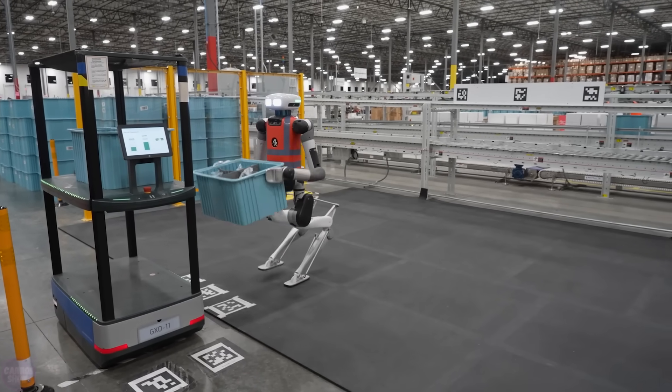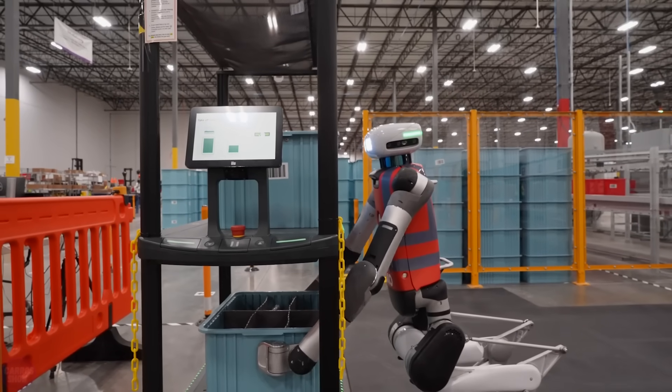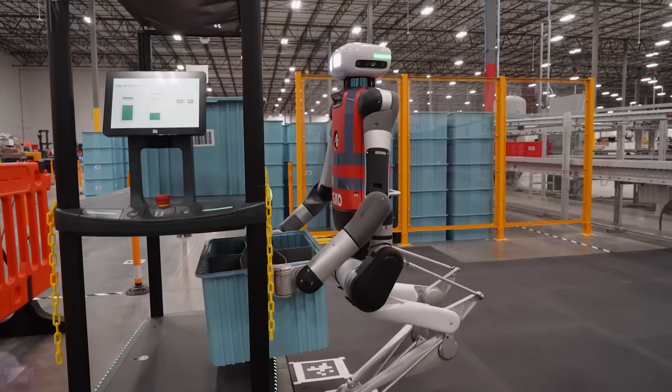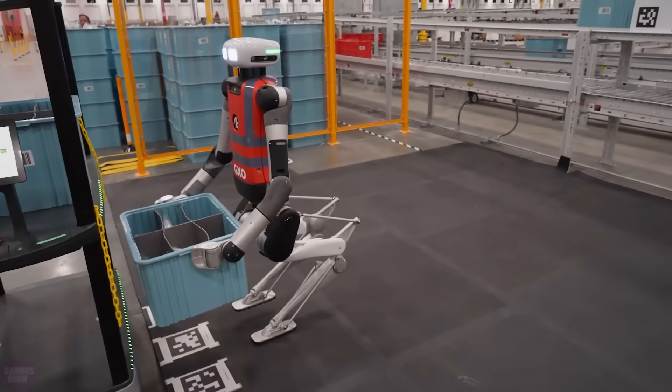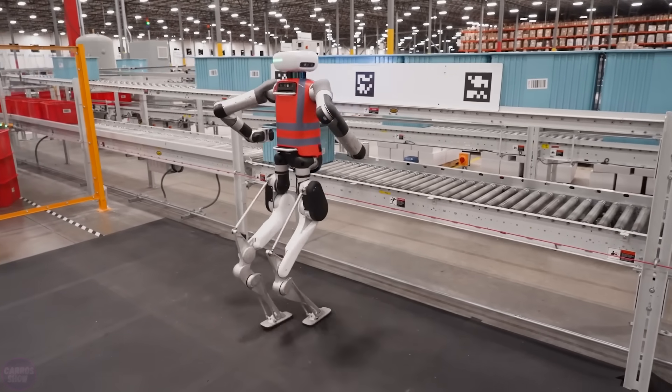The humanoid robot Digit from Agility Robotics has learned to understand commands in natural language. The company has previously conducted experiments with ChatGPT, and now engineers have once again announced the use of an unspecified large language model to see the physical embodiment of artificial intelligence.